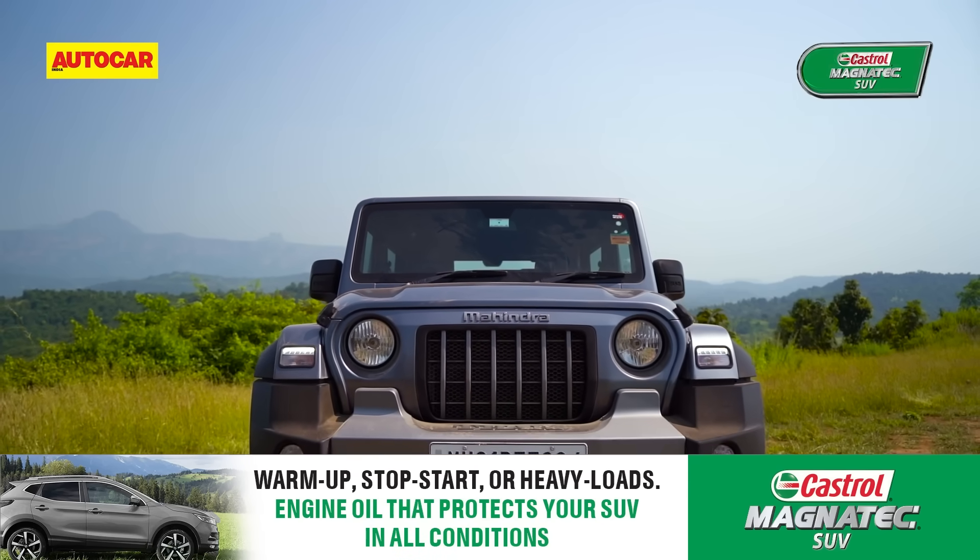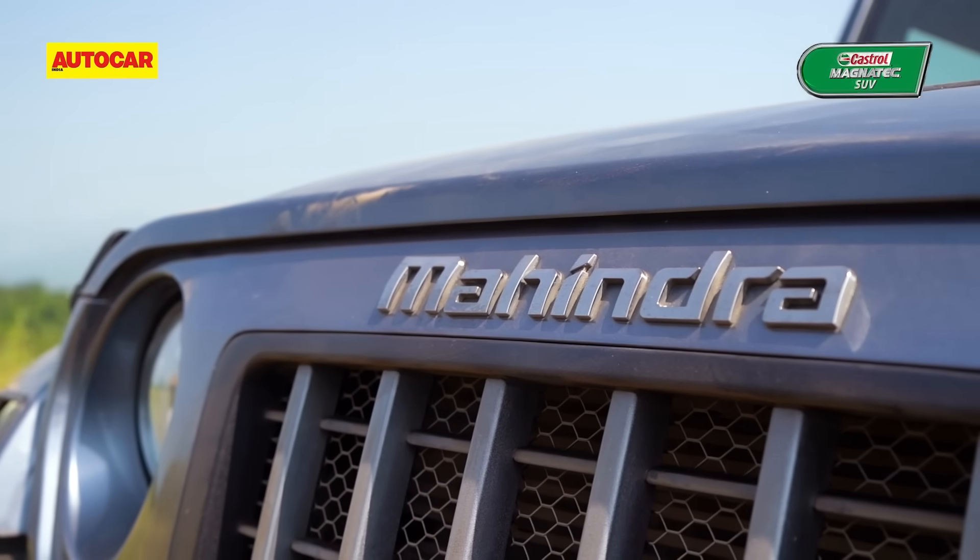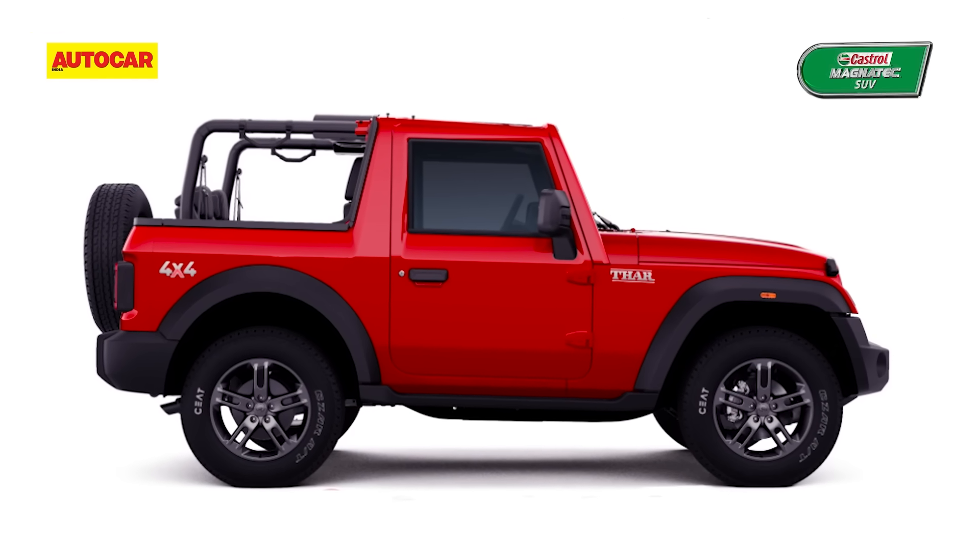However, the Thar is available in more variants with petrol and diesel engines, both offered with auto and manual gearboxes, and there's the option of a convertible top too.